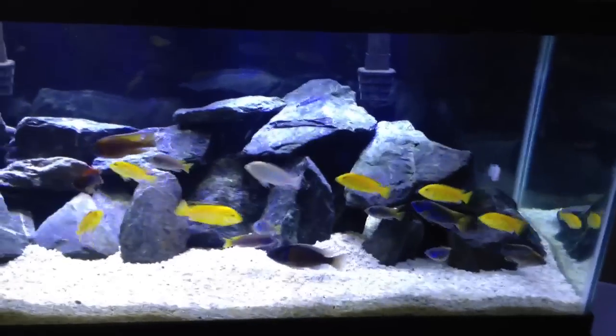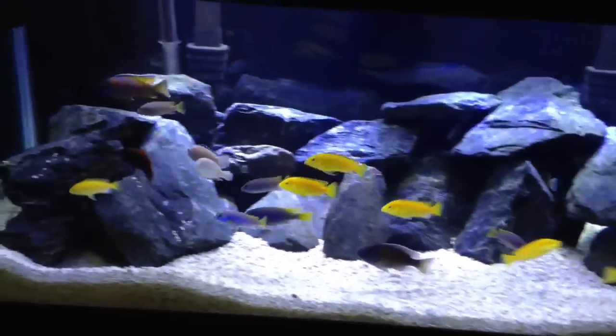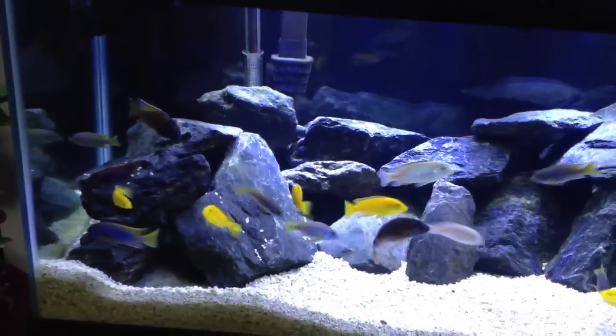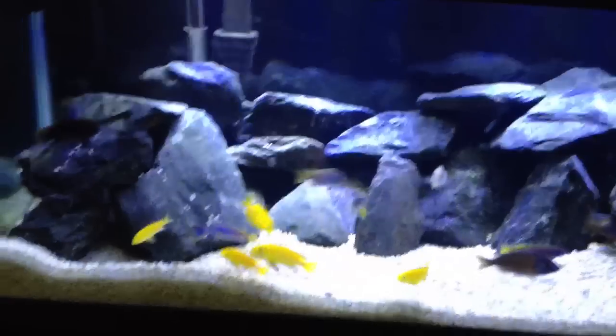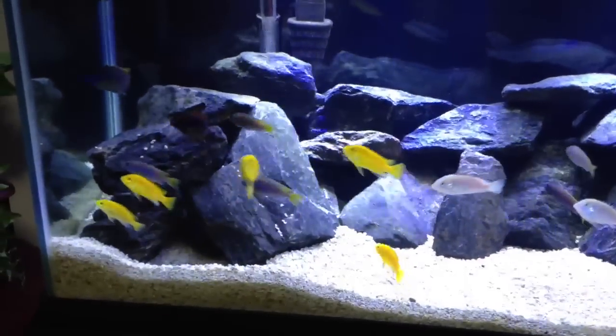What's up YouTube? First commentary video. Lake Malawi African Cichlids. Beautiful. Got 20 of them in here right now.